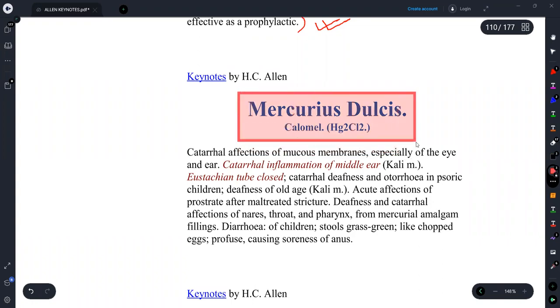The remedy we are going to discuss today is Mercurius Dulcis, also known as Calomel. This is its chemical formula. Mercurius Dulcis acts on the mucous membranes in catarrhal affections of the eye, ears, and mouth. If there is inflammation of the mucous membranes, we can think of this remedy.